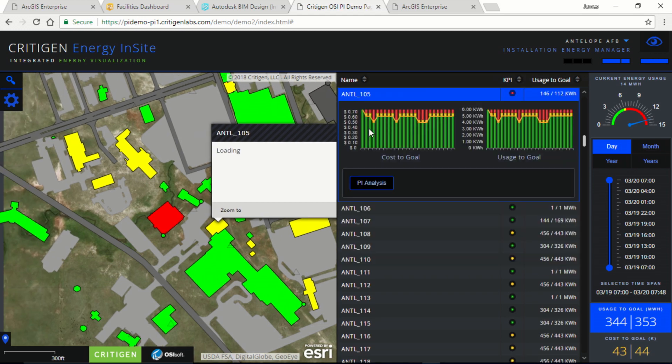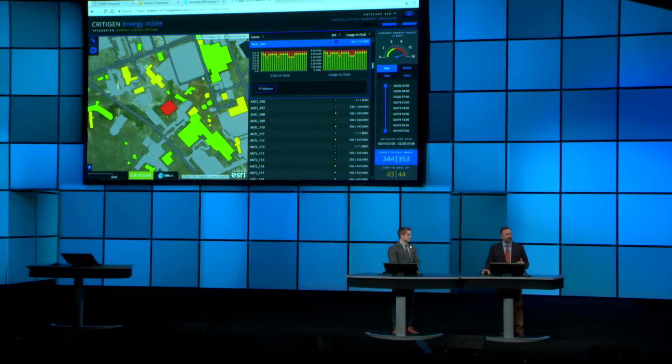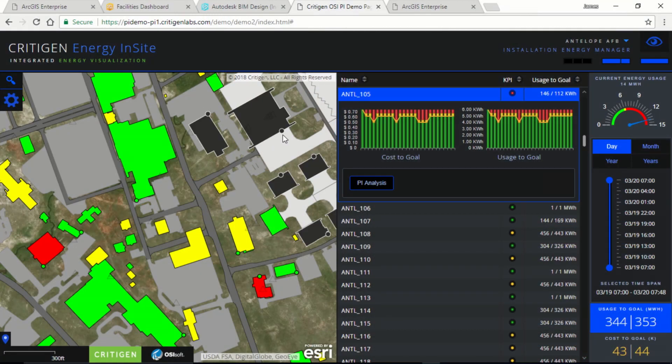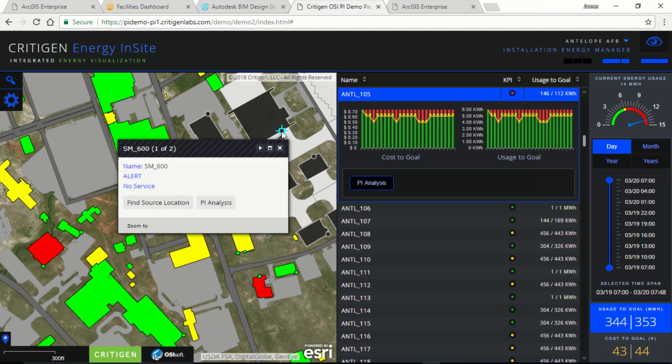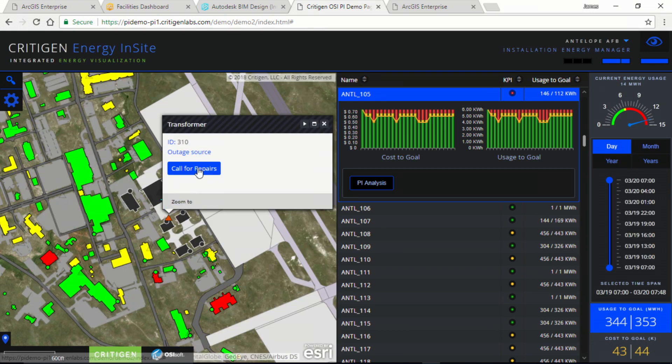We can drill into a particular facility and get detailed information about usage, cost to goal, and usage to goal. I have a variety of automated notifications available to me as well. Here, a visual alert tells me that there's an outage on base. I can use a tool to do a trace and find out what components are failing, and then I have messaging to call for repairs on that location.